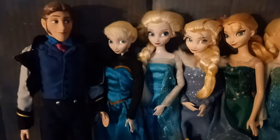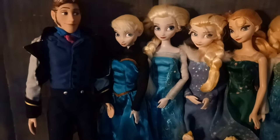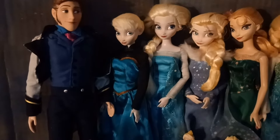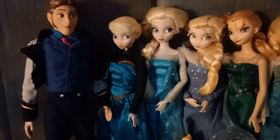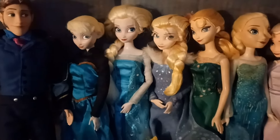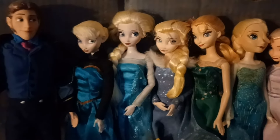I have kind of amassed quite the Frozen collection. I consider this collection to be isolated and separated from the rest of my Disney collections because it's so massive. Unfortunately, the first Elsa doll I got in 2013 is no longer with us — Elsa number one. I have told her story on the channel before. I kind of always labeled my Elsa dolls by number, specifically, and I have them organized by character and by company.